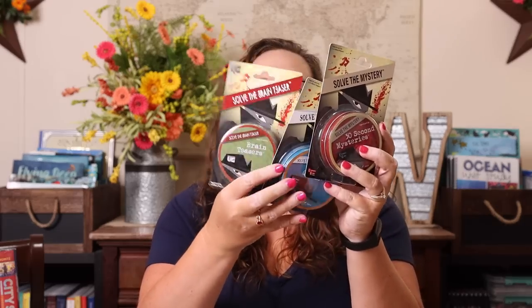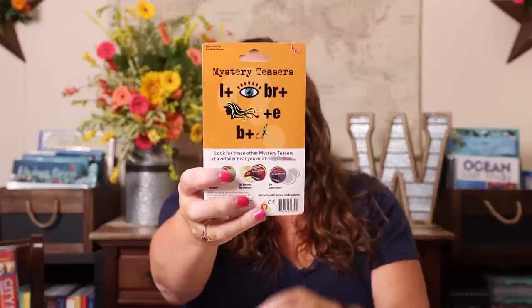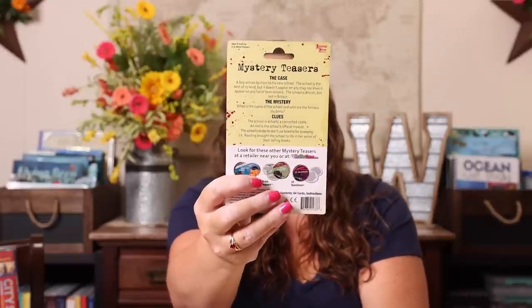I also picked up these fun little University Games brain teasers — we have all three of them. This one is Mystery Teasers, a little pack full of different brain teasers. This one is Solve the Mystery Gram, where you can see on the back it's a little mystery gram you have to solve. And then this one is 30 Second Mysteries — there's the case, the clues, and you have to figure it out. Just lots of ways to work on logic and critical thinking.